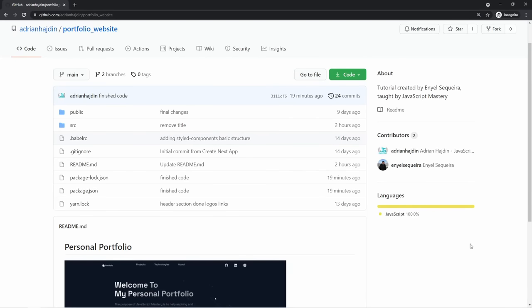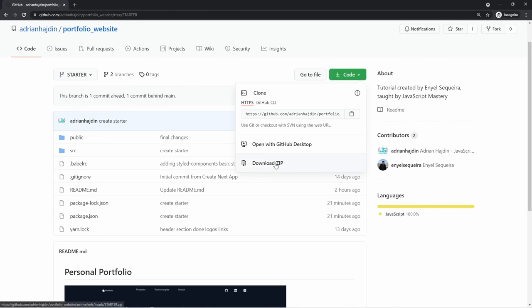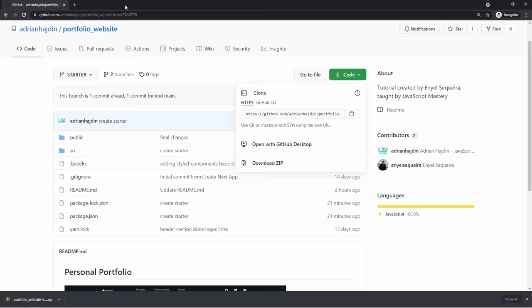Now let's start coding. If you ever get stuck during the video, make sure to check out the GitHub repository in the description — you can find the finished code for the entire project there. While you're here, make sure to leave a star. Not only can you find the finished code here, this repository will also be our starting point. I've created the starter files for our project so that we don't have to waste time on the setup. You can download the starter code by switching the branch from main to starter, then click the code button and click download zip.